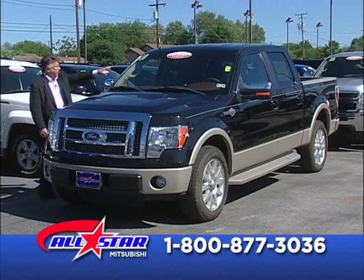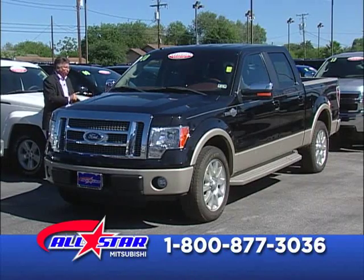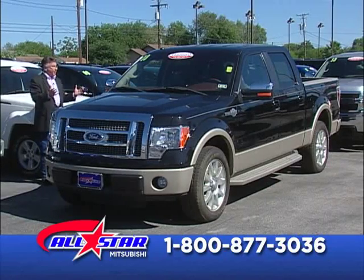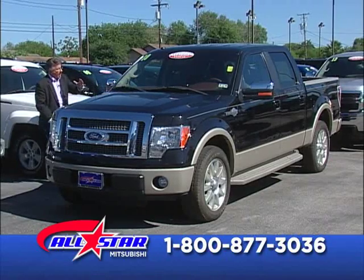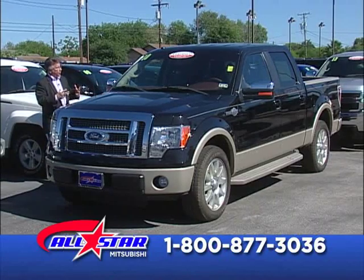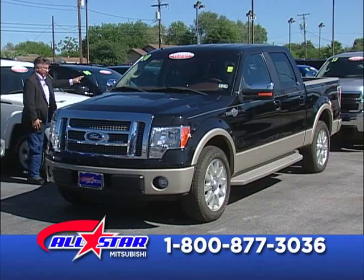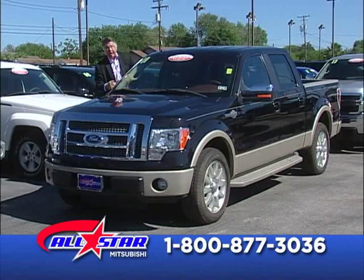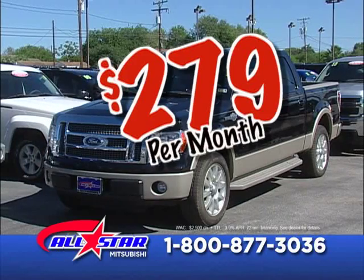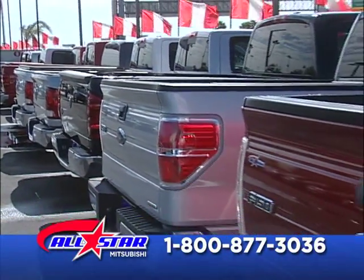2010 F-150 Ford King Ranch Edition — a luxury workhorse. Ebony black in color, tan trim, dark chocolate leather interior. It has navigation, step rail, bed liner, backup camera, and a tow package. Payments as low as $279 a month on this King Ranch Edition. Don't disqualify yourself — don't say you can't because you can.